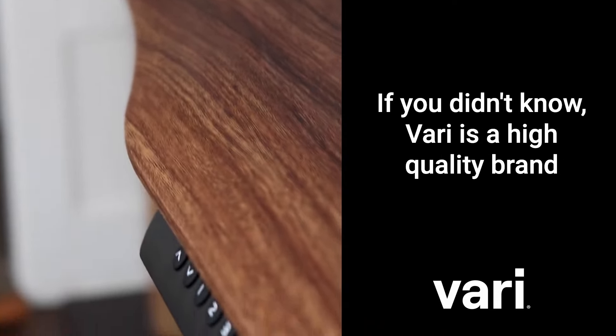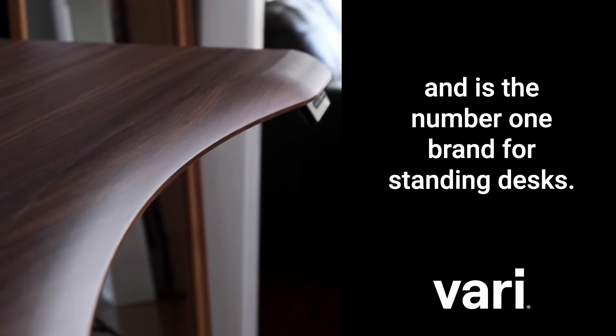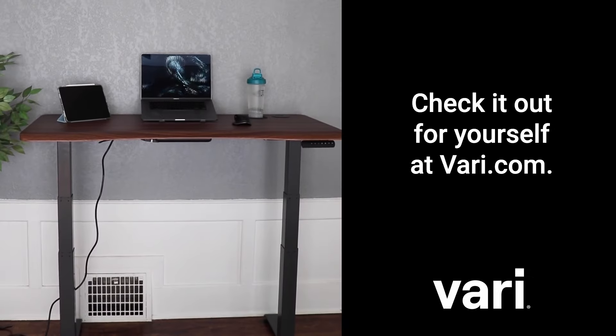If you didn't know, Vary is a high-quality brand with thousands of five-star reviews and is the number one brand for standing desks. Check it out for yourself at Vary.com.